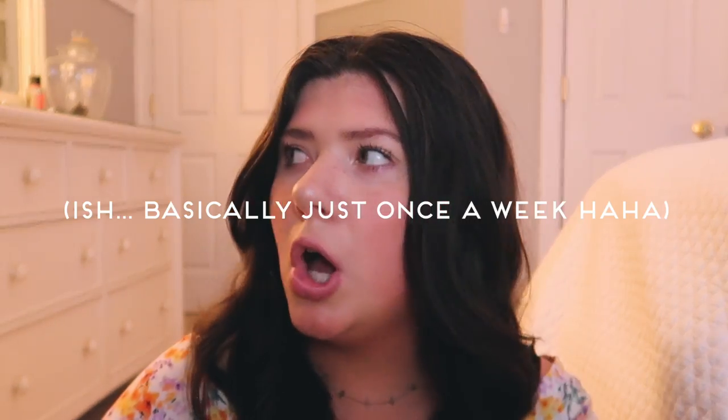That's all I have to share with you guys today. I really hope you enjoyed — I love making apartment, organization, and decorating videos so if you want to see more of that let me know in the comments. I'm going to try and upload every single Sunday, so I will see you guys next Sunday. Thanks so much for watching. Bye!